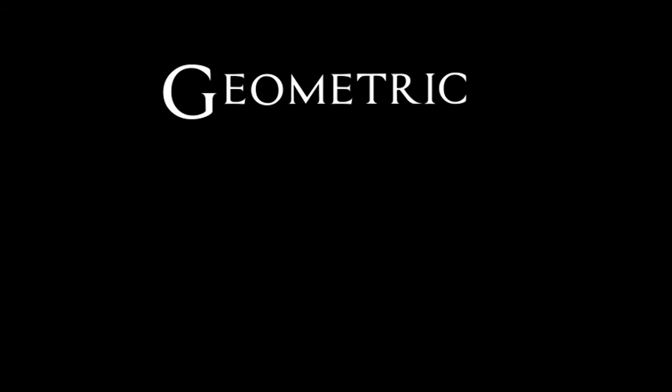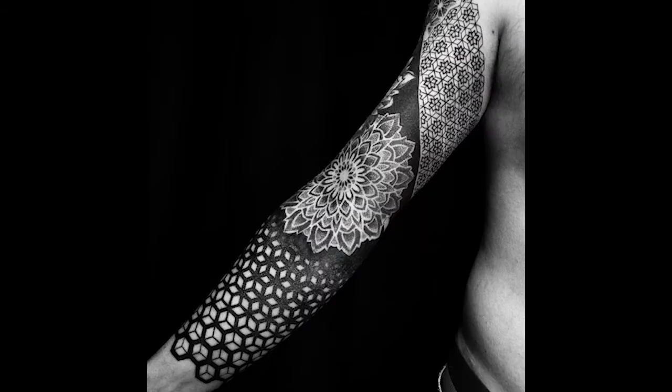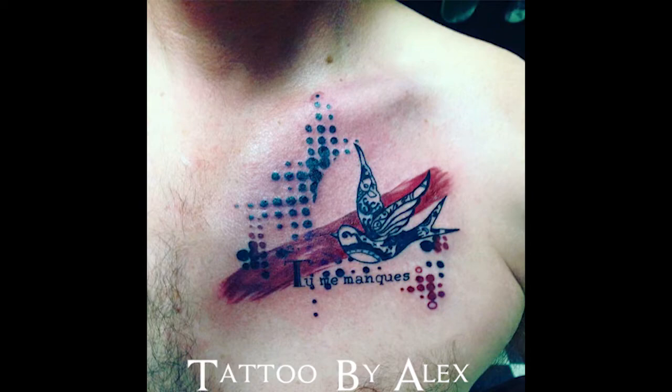Then there's geometric. This uses geometric lines and shapes to create an aesthetically pleasing design. Trash polka is one of my favorites. It's made up of black, red, and grays. It uses geometric shapes — it's abstract realism and lettering all in a collage style.